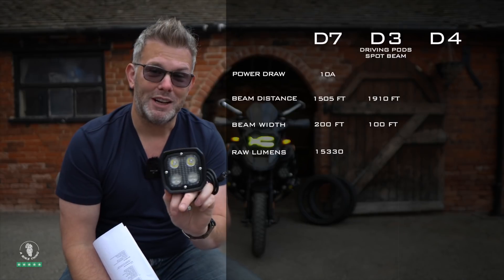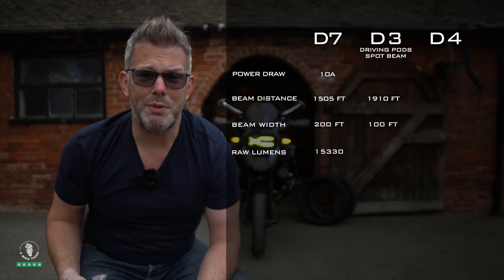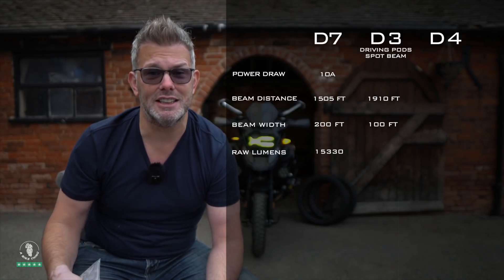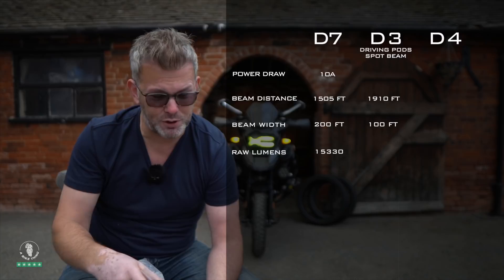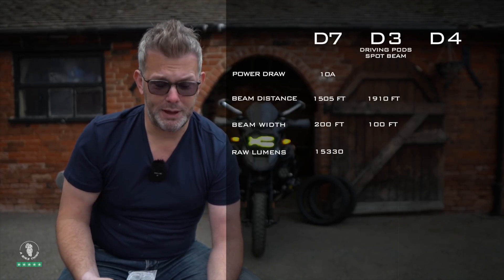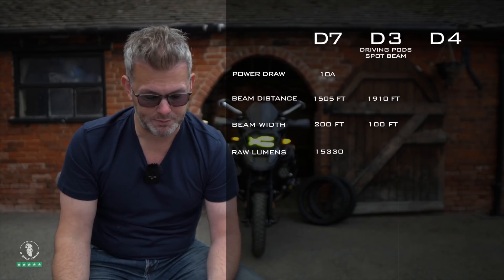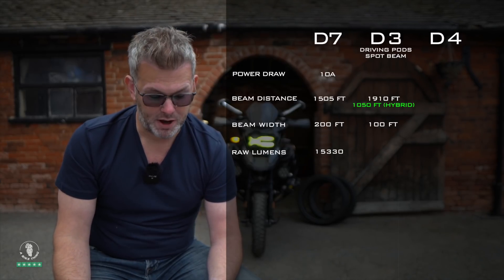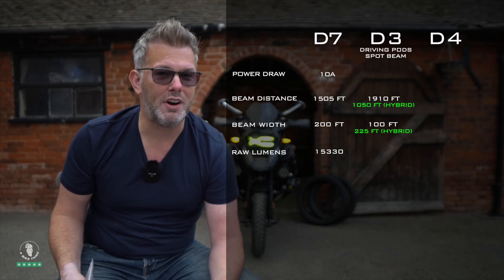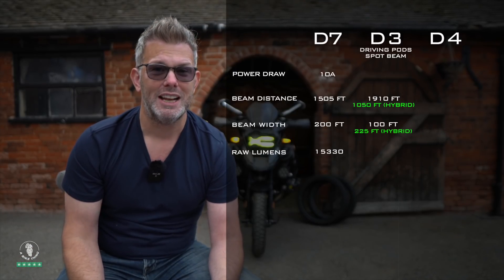Also in the box when you buy D4s, you get a clear lens — top and bottom — which gives you a D4 spotlight. With the D3s, you're going to have spare lenses inside the box. You can fit the spot beam lens or the hybrid beam lens. If you fit the hybrid beam lens onto the D3, you'll get a beam distance of 1050 feet by 225 feet wide — so the width expands from 100 feet to 225 feet, but you sacrifice almost half the beam distance.